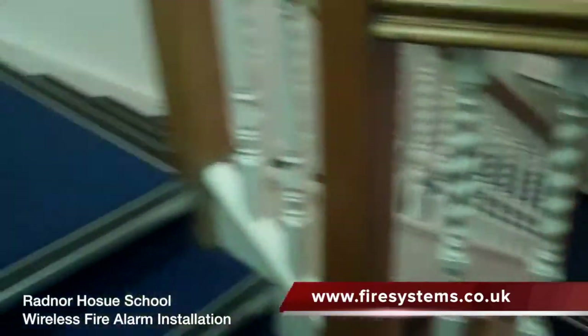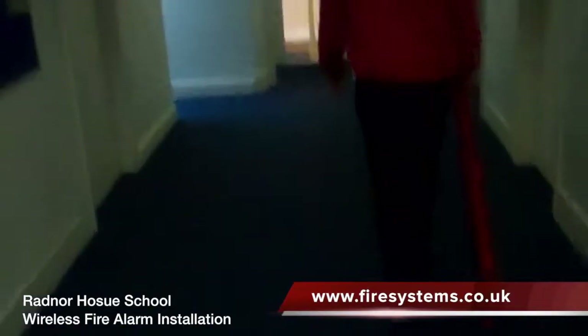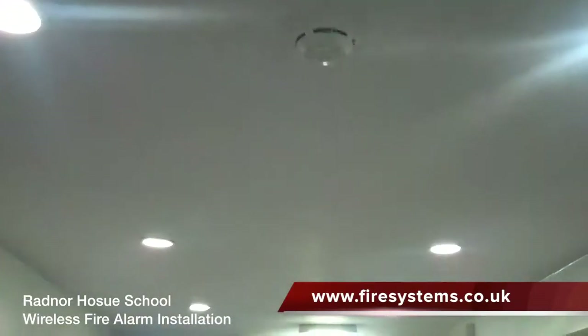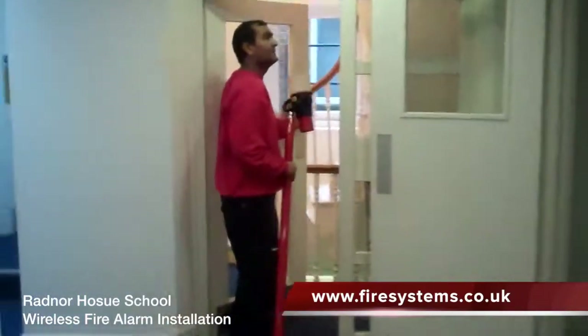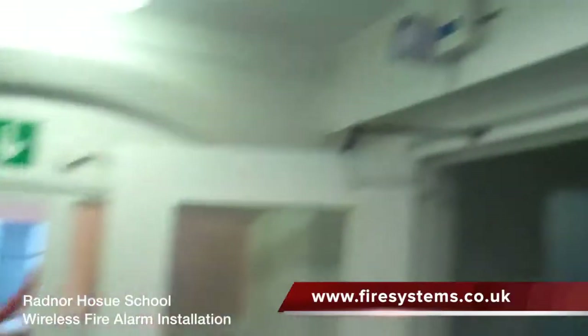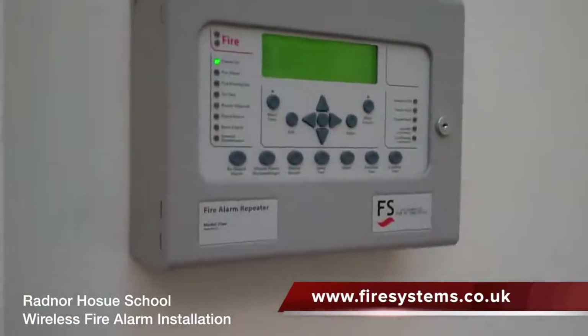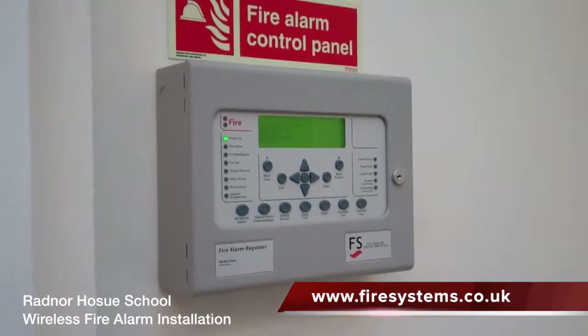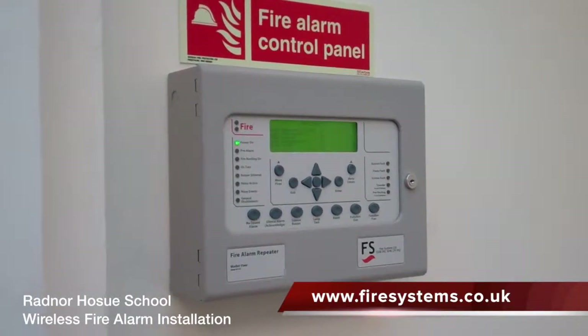The scope of works was to upgrade the original fire alarm system to an addressable system. Having an addressable system is essential in buildings with a high occupancy, as time is a critical factor should the building have to be evacuated. The benefit of an addressable system is that the location of the activated device is displayed at the front of the fire alarm panel.